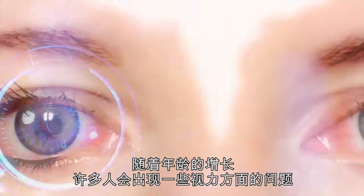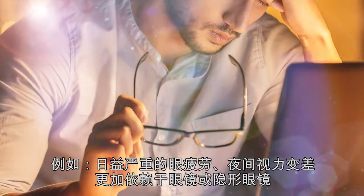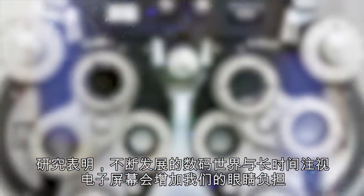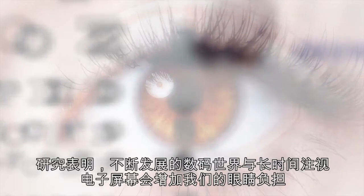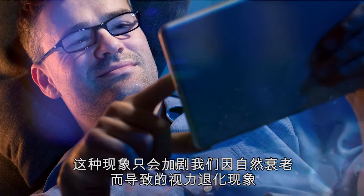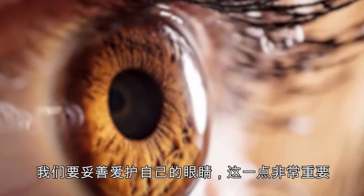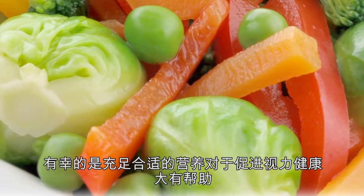As we get older, many of us begin to notice vision challenges like increased eye strain, worsening night vision, and greater dependence on glasses or contacts. Research indicates that our ever-increasing digital world and our constant exposure to electronic screens only increases the strain on our eyes. This screen addiction only exacerbates vision deterioration due to normal aging. It's incredibly important that we take proper care of our eyes, and the good news is that proper nutrition can go a long way to promote a lifetime of healthy vision.